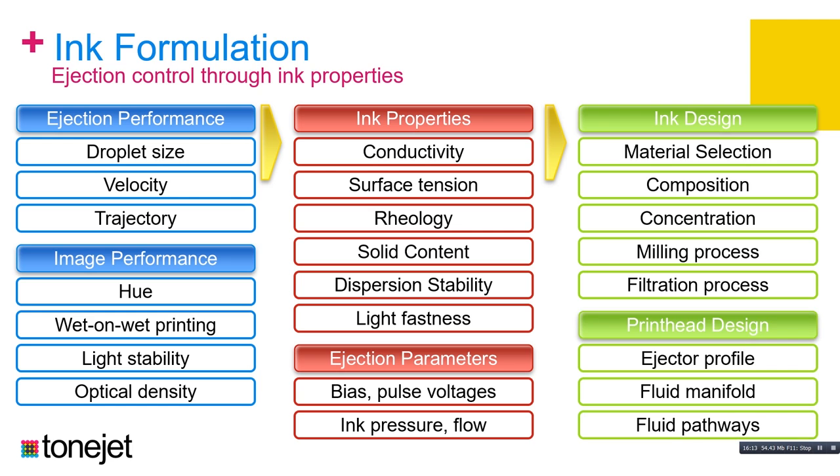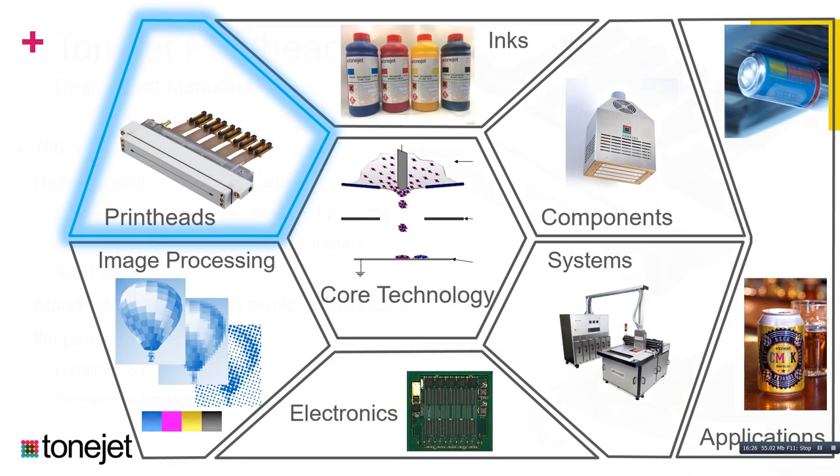Our Tonejet printhead — there's one on our stand — has a 106mm wide array. On the front is the intermediate electrode with a slot that runs along the front of the printhead. Importantly, we don't have nozzles in our printheads, which is very important from a reliability point of view — no nozzles to block. Behind that letterbox on the front of the head is an array, like a comb of ejector structures. We produce this by a process of casting replication from ceramic masters — a highly precise manufacturing process made in-house, with feature accuracies of five microns and alignment accuracies less than that, using processes from the semiconductor and flat panel industries.